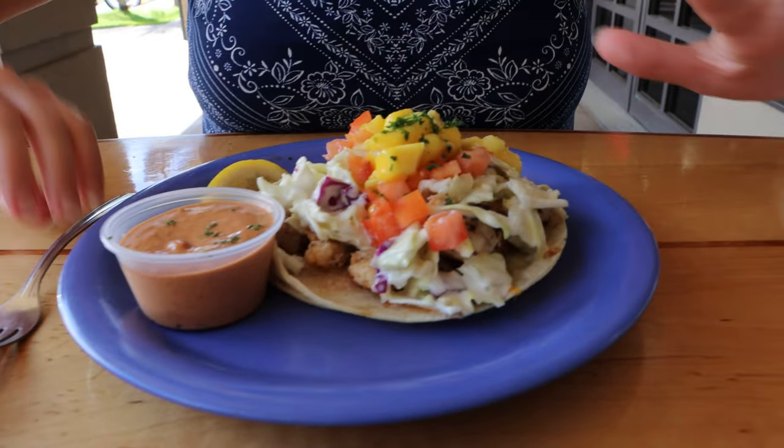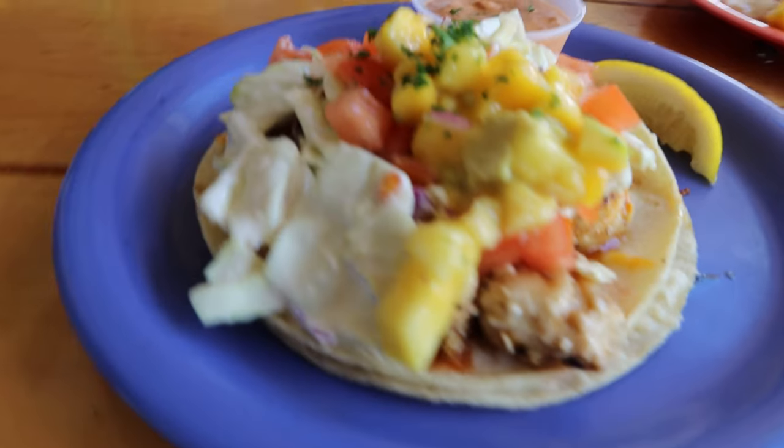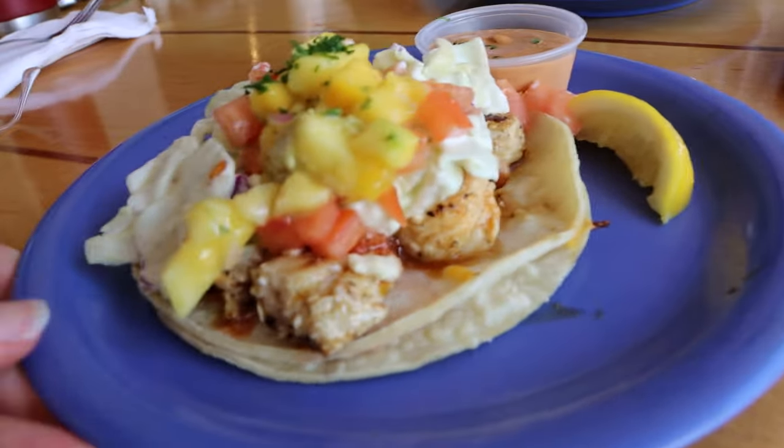We got fish tacos. It even says on the door that their fish tacos are famous — that is what we came here for. It looks absolutely beautiful. There's slaw, there's pineapple, tomatoes. This is going to be a little bit messy. We're just going to go for it and then I'll probably eat the rest with a fork.